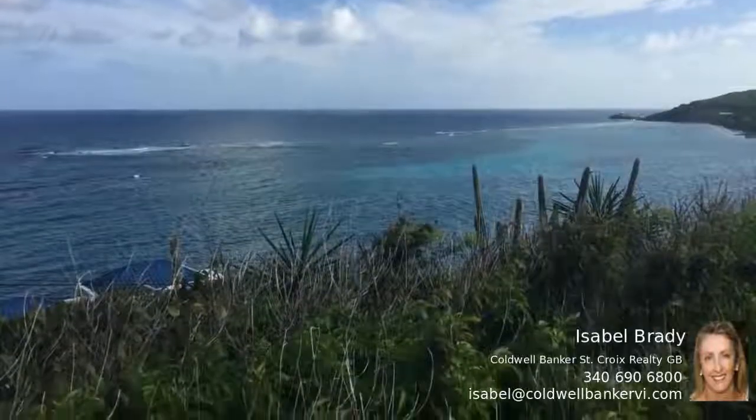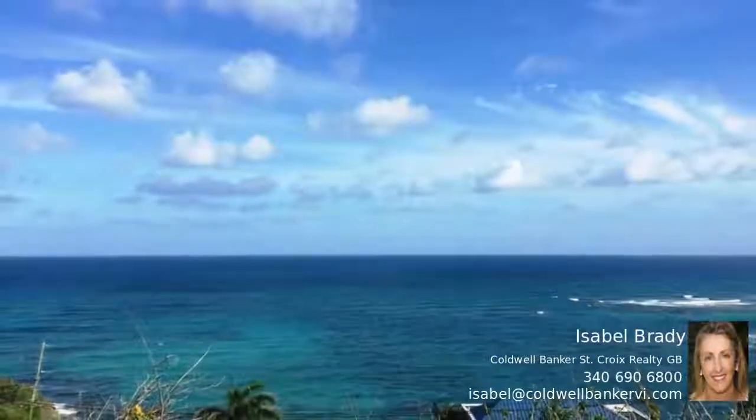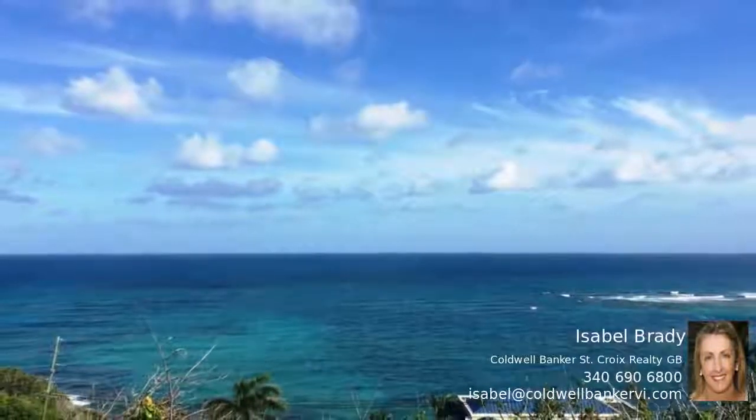This beautiful three-quarter of an acre home site has a fabulous view of the Caribbean Sea at Turner Hole and out to Grassy Point.